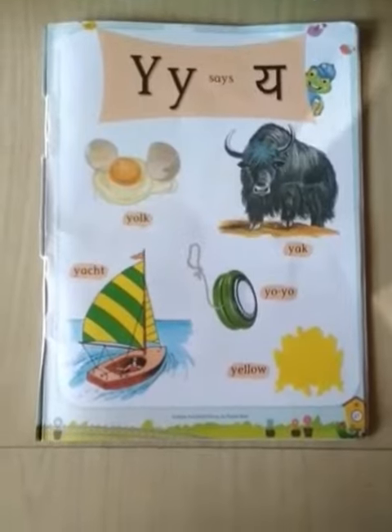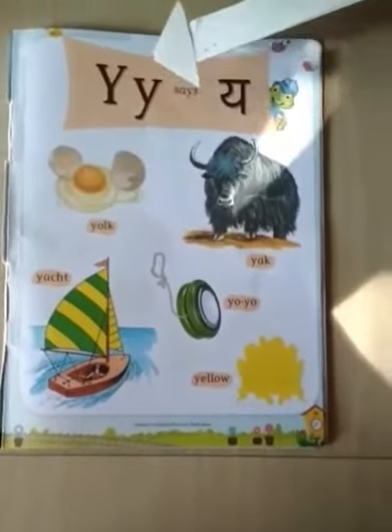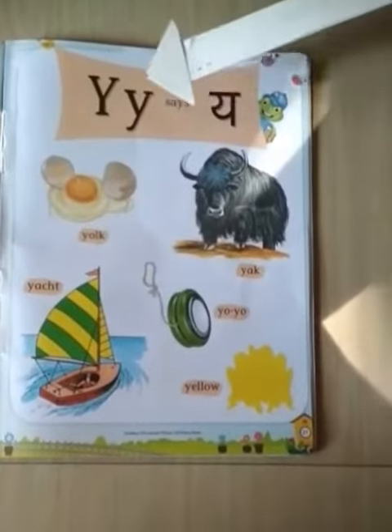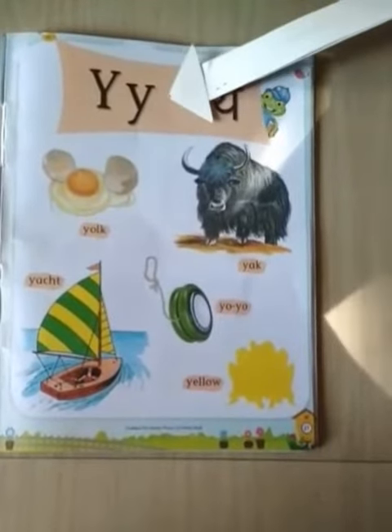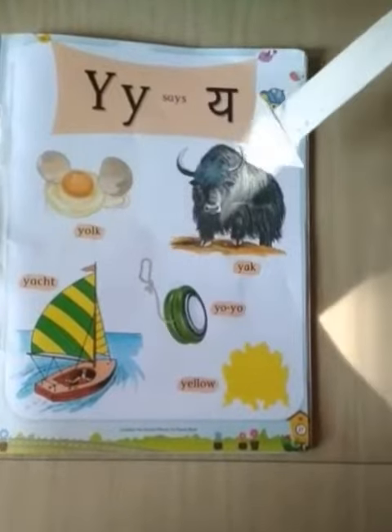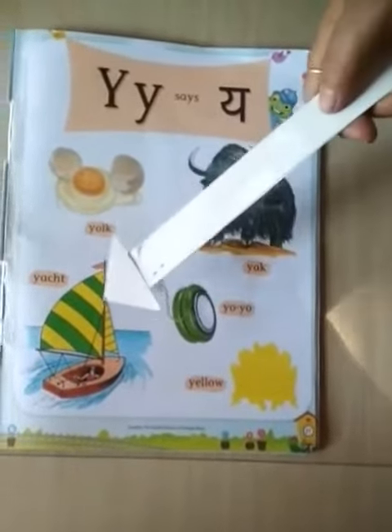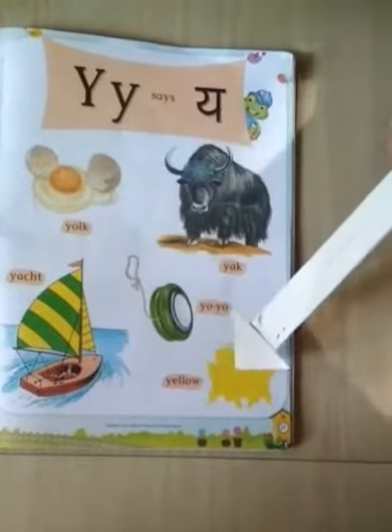After X, which letter is this? Yes, this is letter Y. Y says Y. Yak. Yoyo. Yot. Yellow.